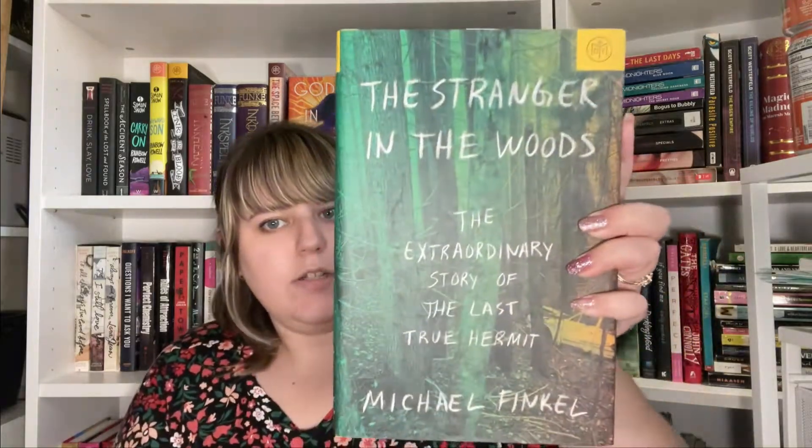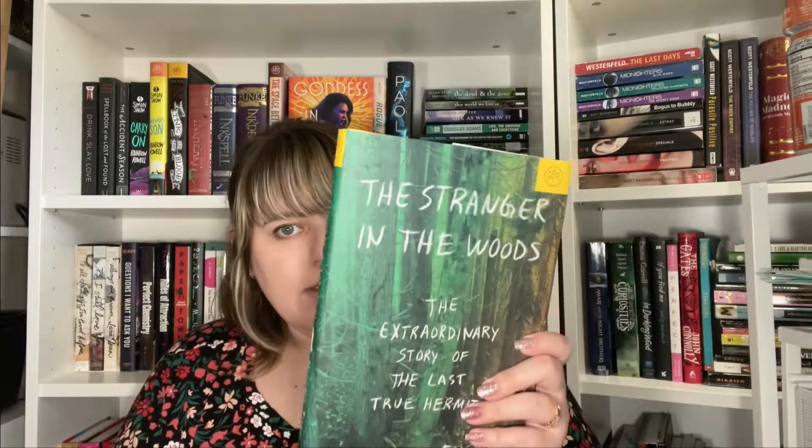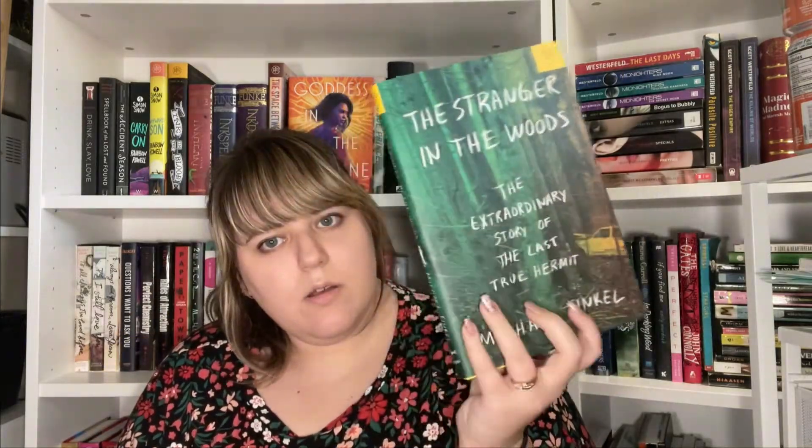Then I found The Stranger in the Woods — it's a Book of the Month edition from March 2017, but I found it at the thrift store. I always find it funny to find Book of the Month editions in the wild. It's a true story, which is usually a deterrent for me, but it's pretty short. It's about a man who heads into the woods of Maine and lives there alone for 27 years — the extraordinary story of the last true hermit. Hopefully I'll enjoy it.